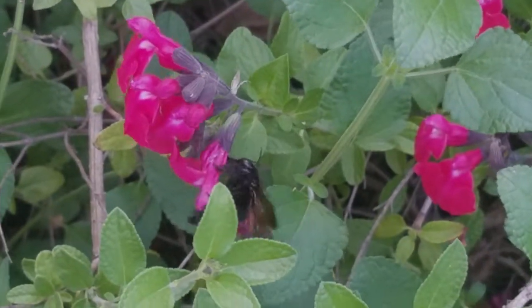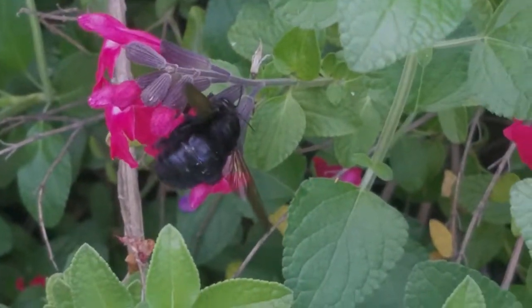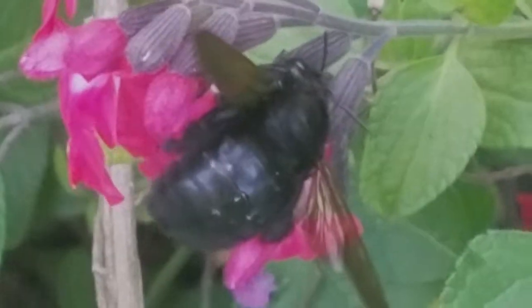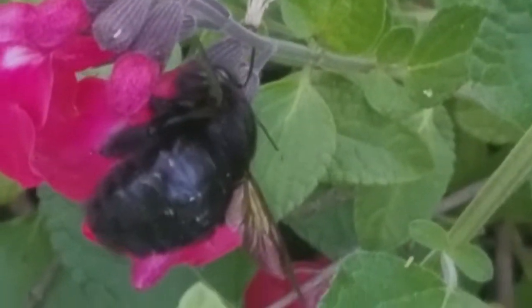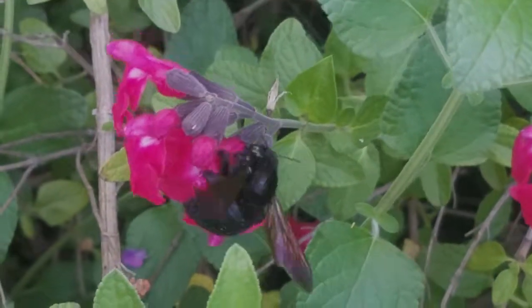Here we see a female collecting nectar. Females are solitary, collecting pollen and nectar which they form into balls stored deep in their nest tunnels.